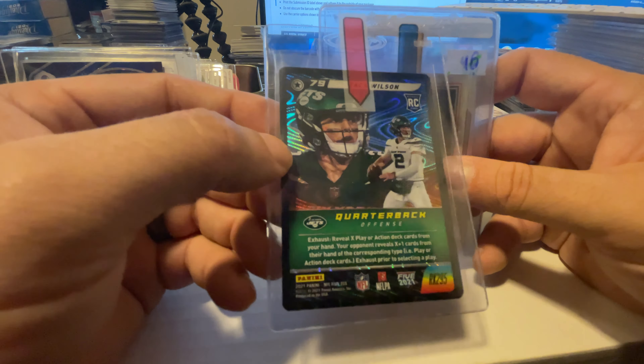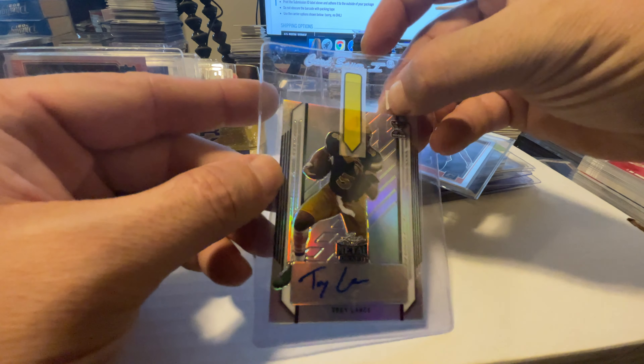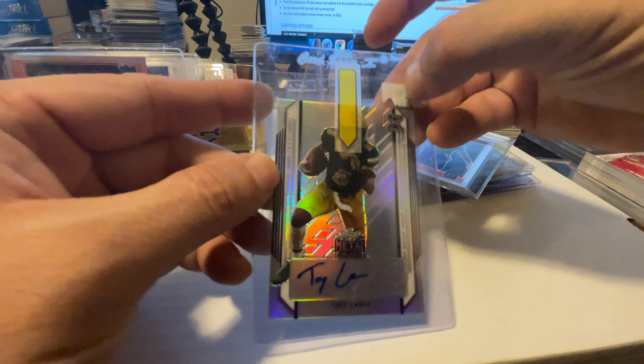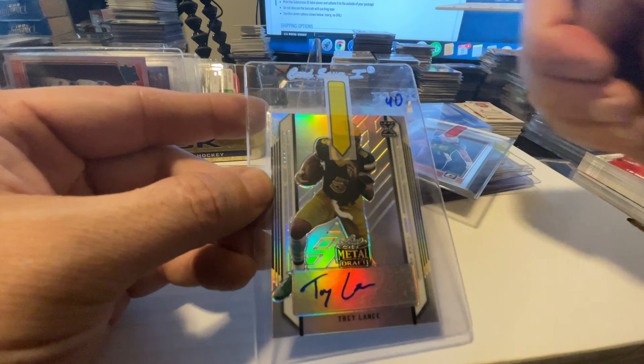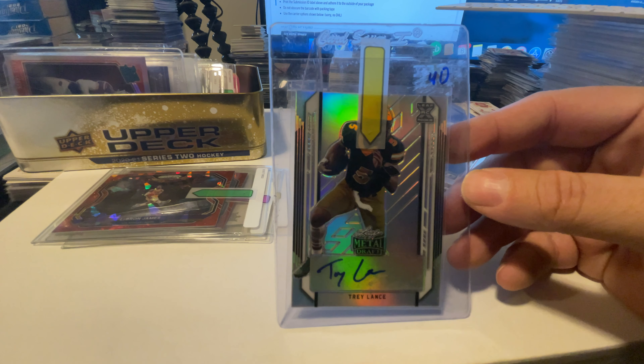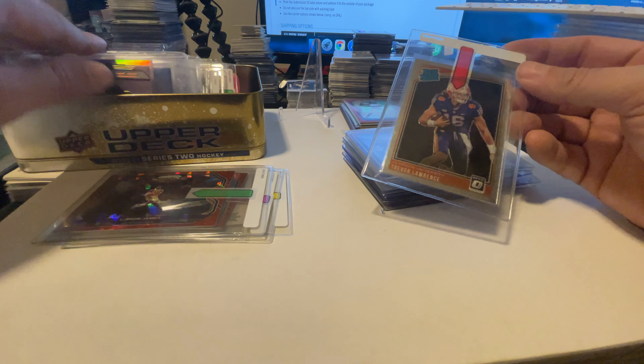We got a Kyle Trask Prism rated rookie from Chronicles. Then there's a Trey Lance Leaf auto — we're really hoping for a nice grade on that; the centering looks pretty good. My only concern is a tiny scuff in one corner that might cost us, giving us a 9 or 9.5. But overall, not too concerned. Trey Lance auto — once he starts playing as the starter for San Francisco, his cards are going to pop. So I'm sending this in early in anticipation of a great grade and holding it until his cards pop, because anytime you become a starter your cards pop.